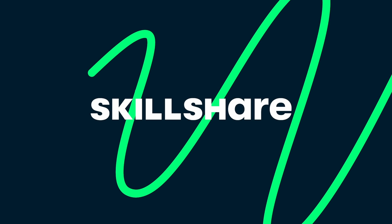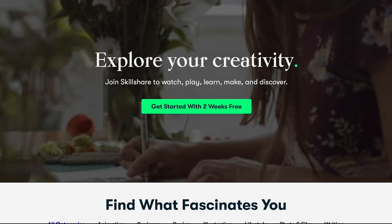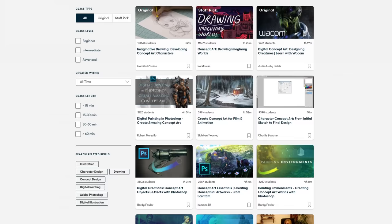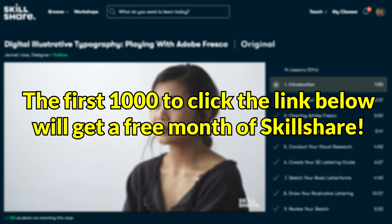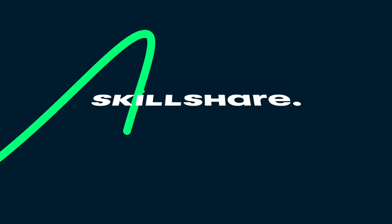This video has been sponsored by Skillshare. Skillshare is a community-driven learning platform that allows you to develop new skills, unleash your creativity, or even improve on an existing passion. Maybe you want to design your own concept vehicles like the one we'll be talking about today. Skillshare offers a plethora of classes which can help you get started or move to the next level. One of the classes that caught my eye was Concept Art Drawing Imaginary Worlds by Ira Marks, which is a great place to start. Skillshare is offering the first 1,000 of my viewers who click the link below a full month of Skillshare completely free.